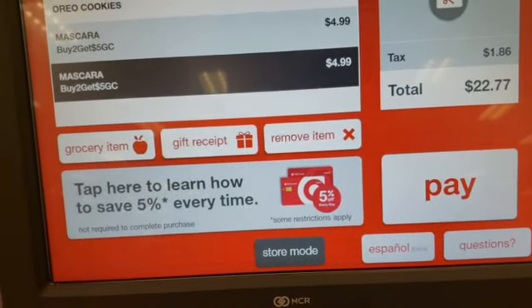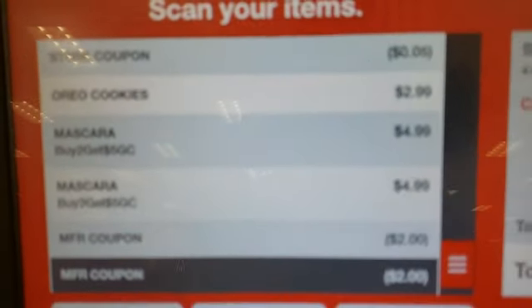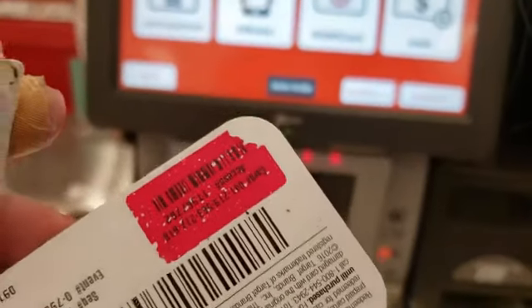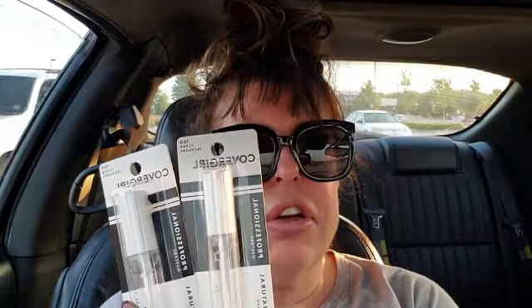This is the total with four coupons — we're going to scan our CoverGirl coupons; we have two. The subtotal is $18.77. Don't forget to add your bag, which I did — they adjusted my total. We're going to pay with our gift card. We should get everything using our gift cards to pay, and our balance is only $2.50. We used three gift cards. So the CoverGirl ended up being $0.49 — $4.99 minus the $2 manufacturer coupon, plus we got the $5 gift card — $0.98 for two or $0.49 each.